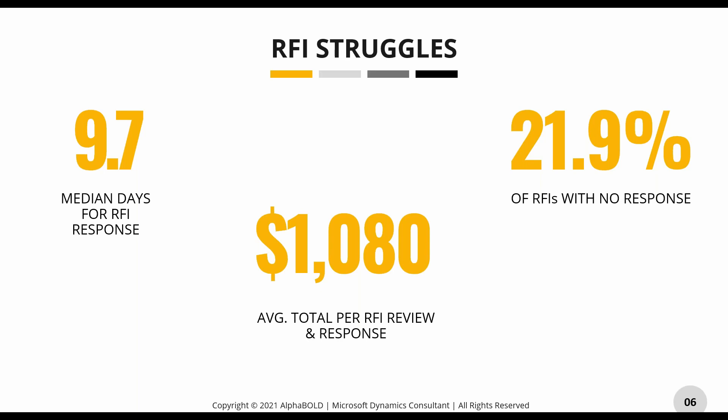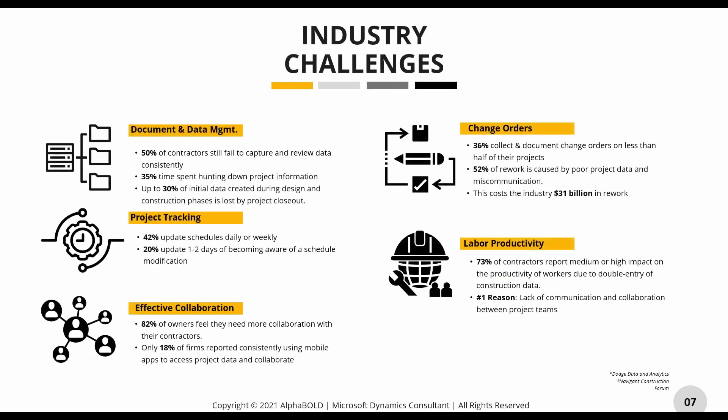On RFIs and submittals: it takes almost 10 days just to get RFIs back, and each RFI — based on administrative and technical review — costs a little over $1,000. That's a big cost for something that shouldn't cost that much. Additionally, 22% of RFIs don't even get a response. Shortly, we're going to show you how you can send, receive, and manage all your RFIs and submittals within Bold Build to increase those response rates and cut down on administrative costs.